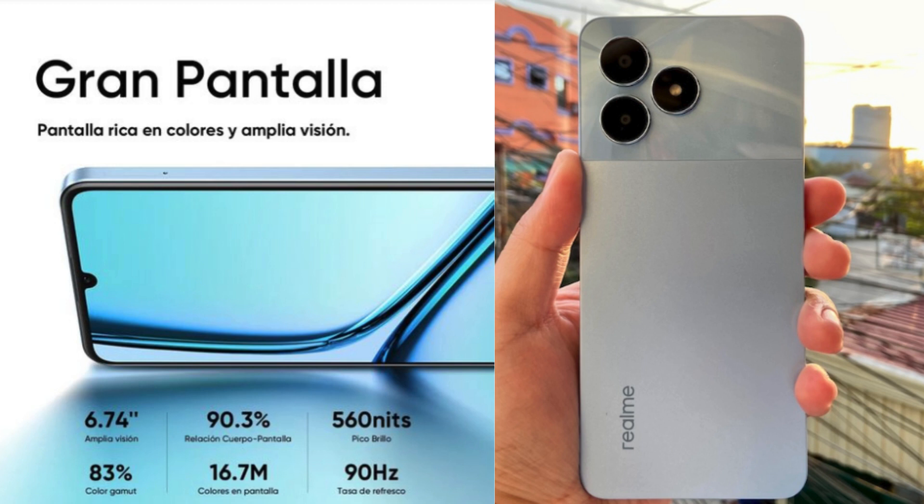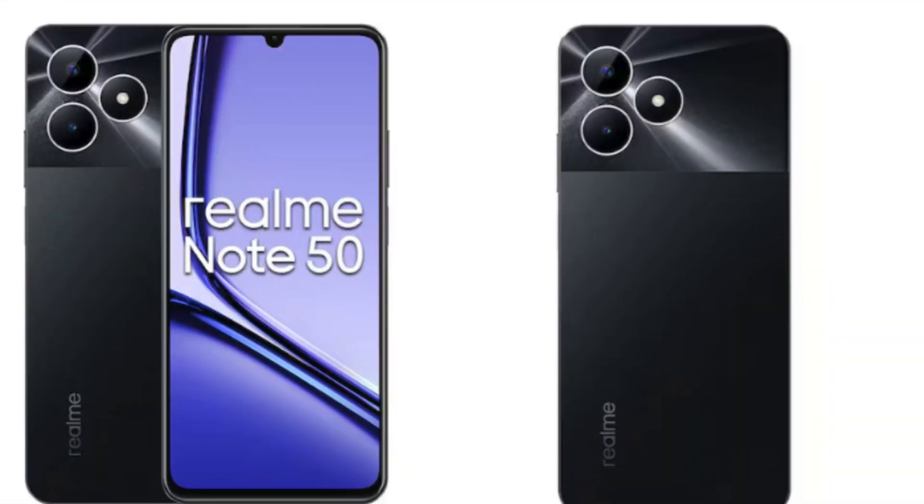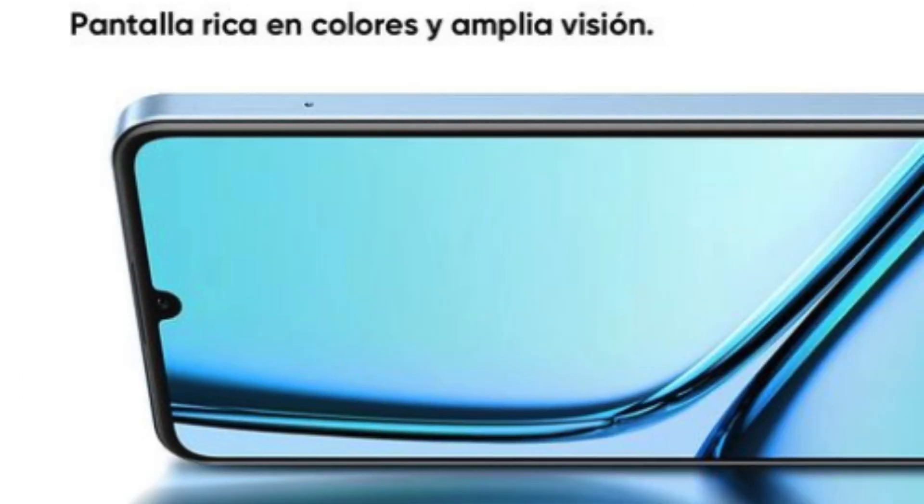The Verdict. The Realm Note 50 is undoubtedly a compelling smartphone. It's not going to replace a flagship killer, but it wasn't designed to. This phone is all about value and delivering a fantastic overall experience at an incredibly affordable price. If you're searching for an all-around smartphone at a bargain, the Realm Note 50 is a top contender. Be sure to check out more videos like this one for an even closer look at this pocket-friendly powerhouse.